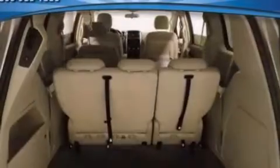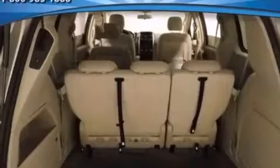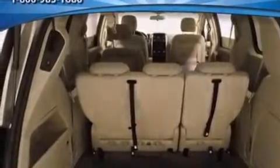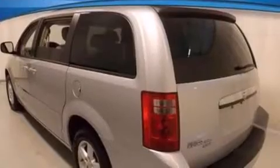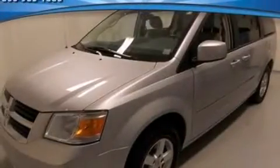Its top features include power-adjustable driver pedals, 100% commercial-free Sirius satellite radio, aluminum wheels, and traction control and stability control systems.